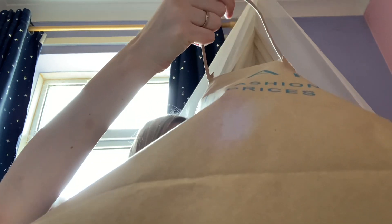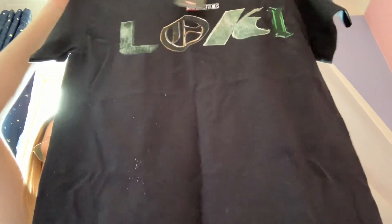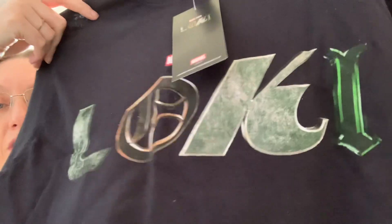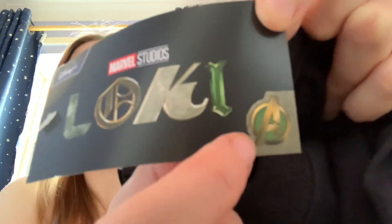I'll do the clothes first. The first thing I've got is this Loki t-shirt. I don't know if you can tell, but it's quite sparkly. This came from Truffle Shuffle — I'm not sure of the price, but I think it's still available. It's a very cool shirt. It's got Marvel Studios Loki on there and then the Avengers symbol in Loki colors — gold, green, and black. I got it to go with my Loki Loungefly bag, so I like to match a little bit.